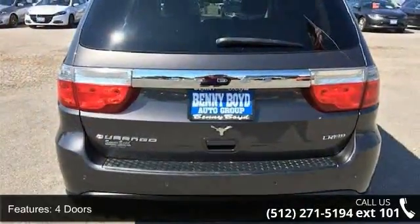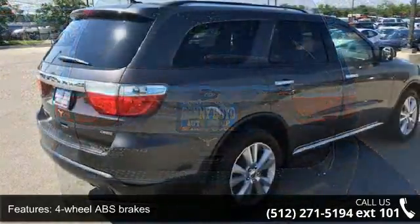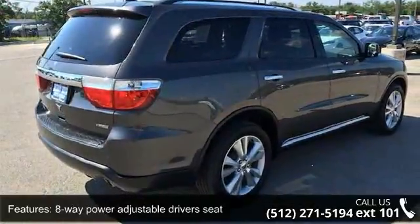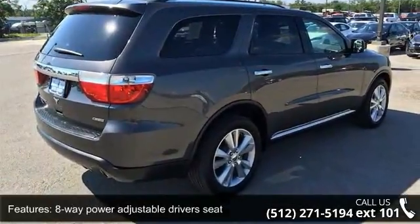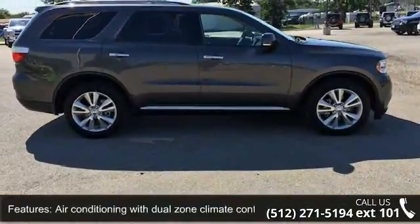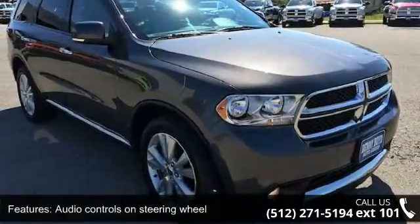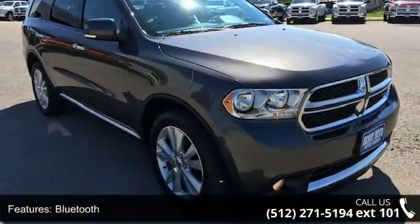This vehicle's top features include wheels — 20 feet x 8.0 feet polished aluminum — 4 doors, 4 wheel ABS brakes, 8-way power adjustable driver's seat, air conditioning with dual zone climate control, audio controls on steering wheel, Bluetooth, clock, in-radio display, compass, and cruise control.